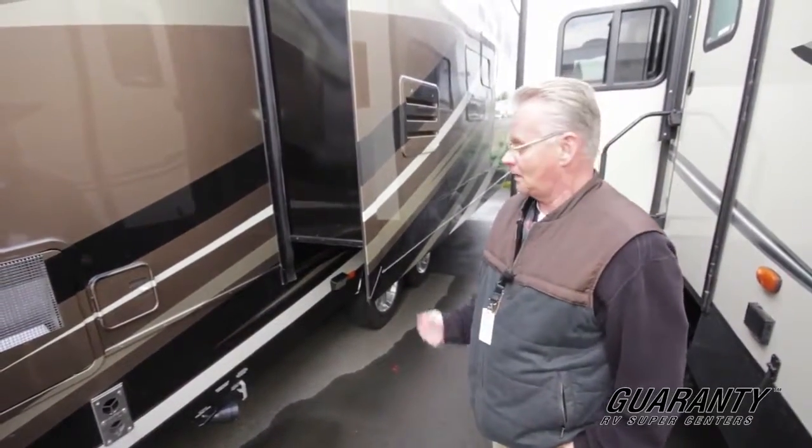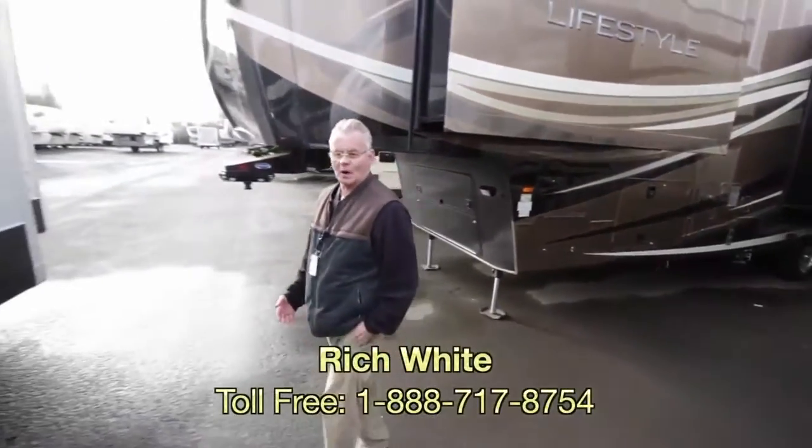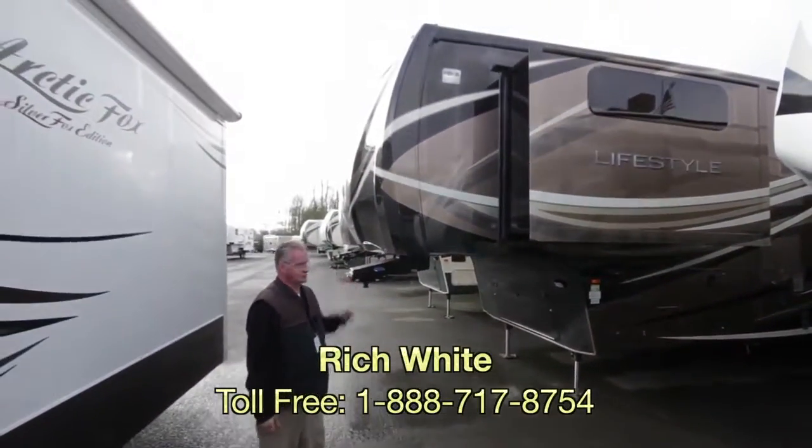And this is a beautiful coach, folks. Once again, my name is Rich White with Guaranty RV, and this is the Lifestyle 38RS.